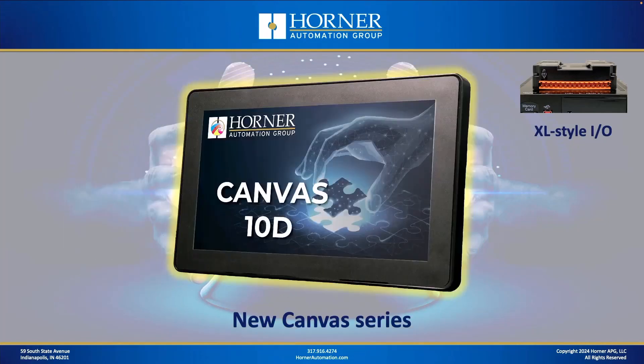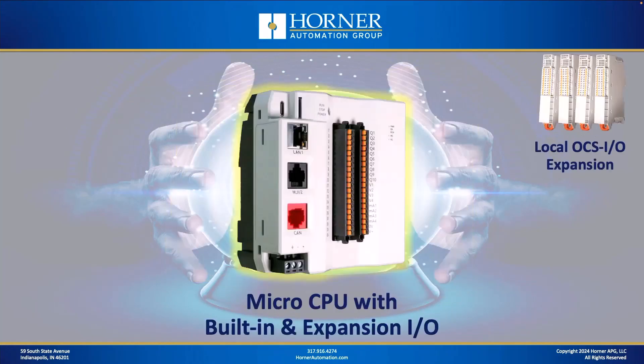A new model I think is going to be extremely popular in the Canvas line is the Canvas 10D. It's got the largest screen area available for this new graphics-oriented series. Like the 7D, it has dual Ethernet and dual CAN. The fact that it has this larger screen is going to make this a very popular option for customers who care about graphics — the Canvas 10D gives them more screen real estate to work with.